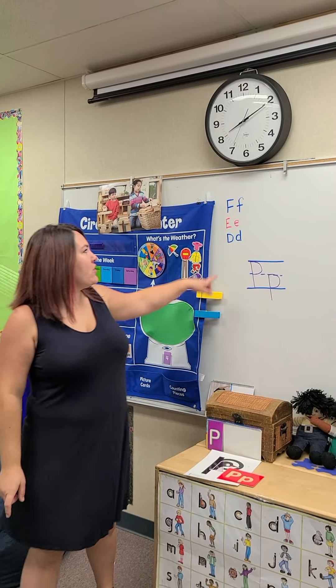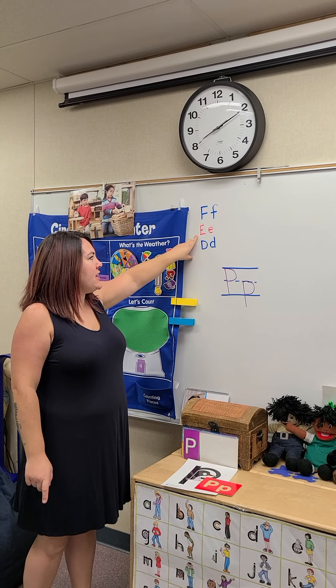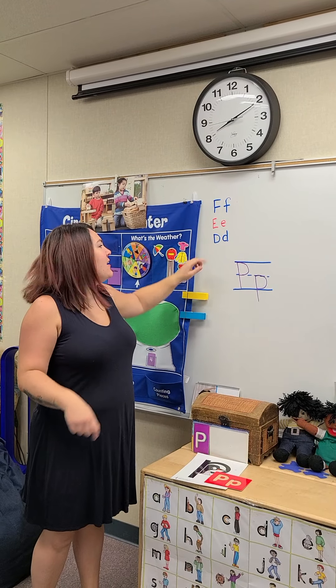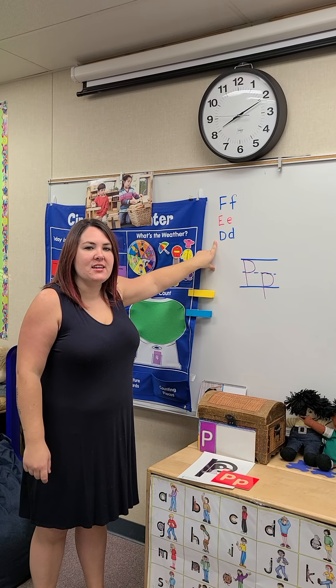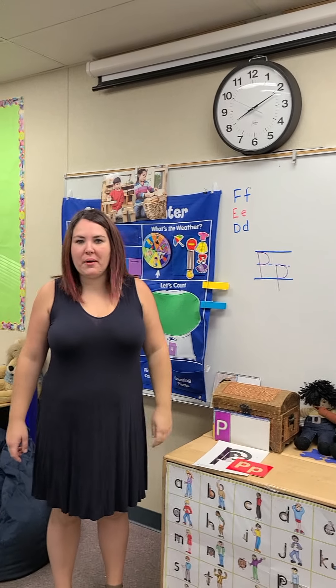Do you remember our other letters that we learned? We learned the letter F — F, F, F, F. The letter E — eh, eh, eh, or E, E, E. And the letter D — D, D, D. Good job, guys.